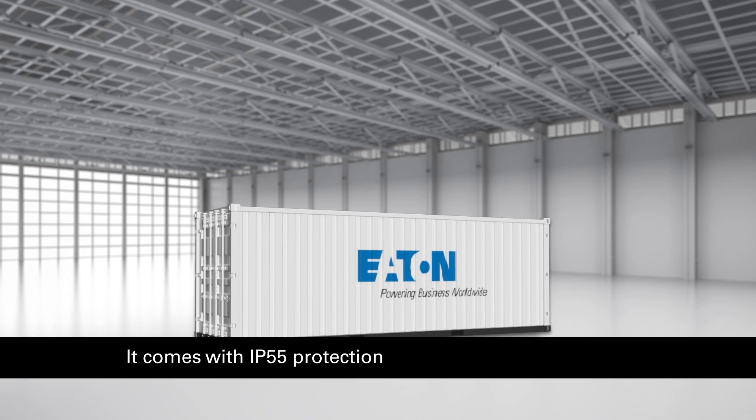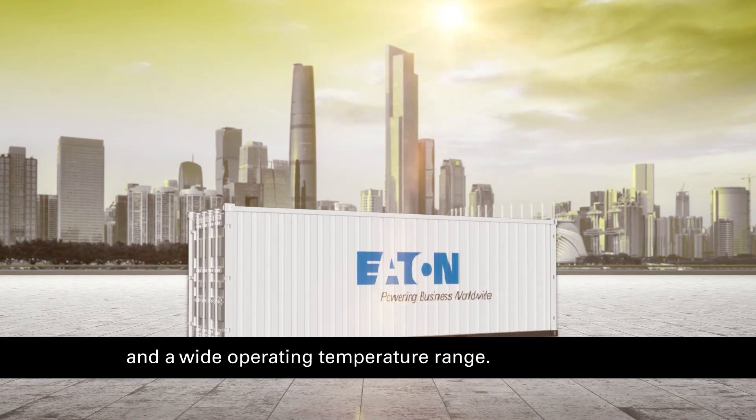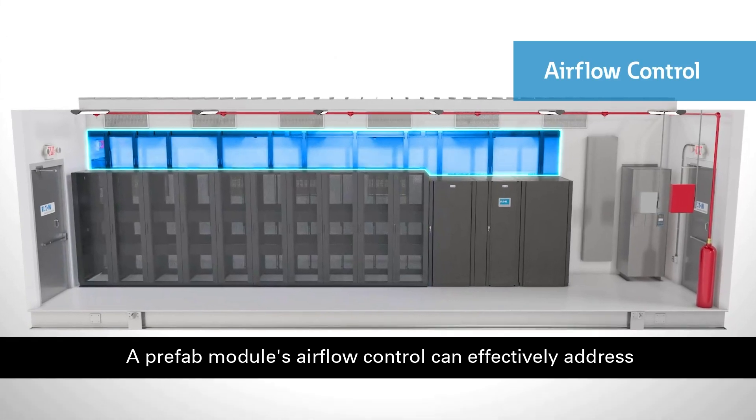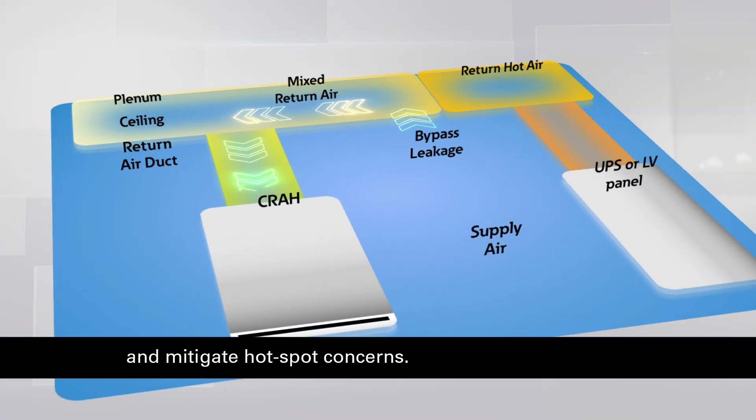It comes with IP55 protection and a wide operating temperature range. A prefab module's airflow control can effectively address and mitigate hotspot concerns.